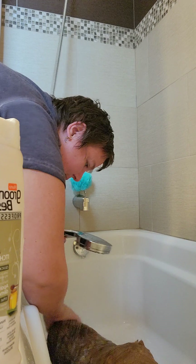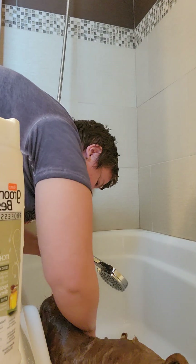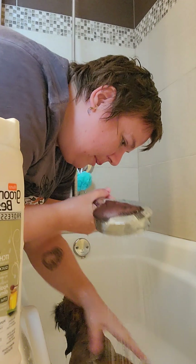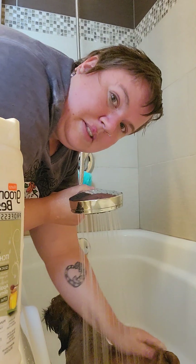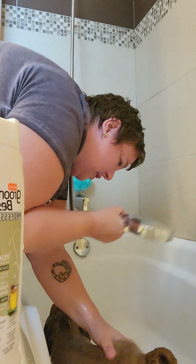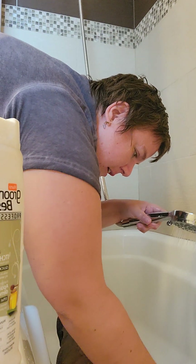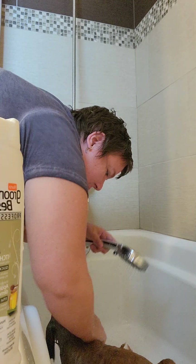Cover her eyes so I can do her face. I might post this on my YouTube — I'm thinking of doing that. I haven't posted on there in a while.